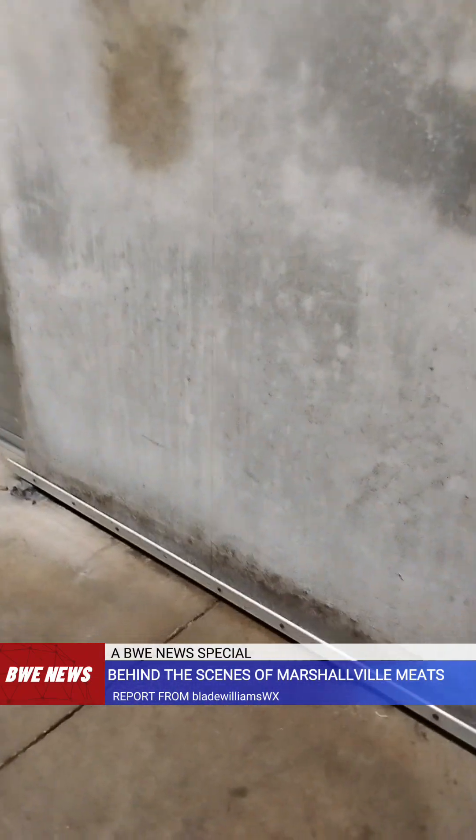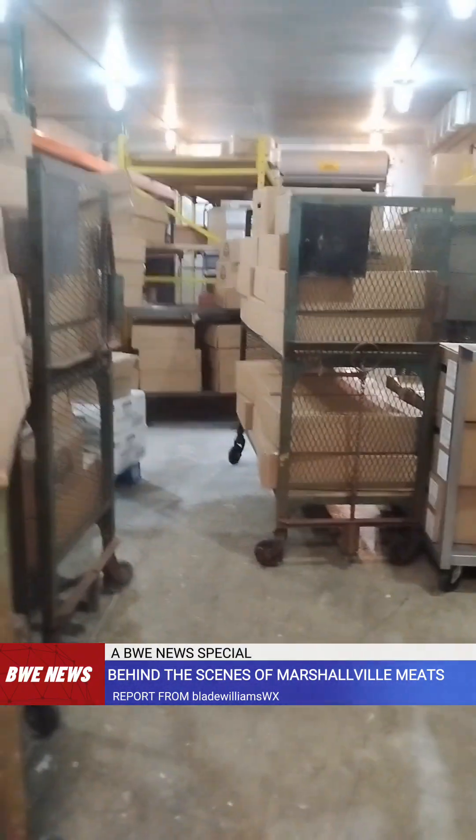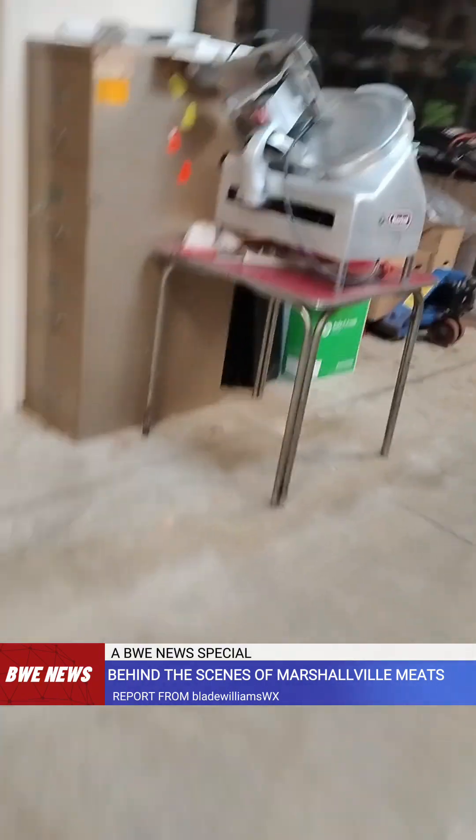I'll let you peek in here — this is our freezer. This is where we store all of the meat that people buy. I would not want to walk all the way inside that — it's cold in there. And this is where we keep all of our groceries.